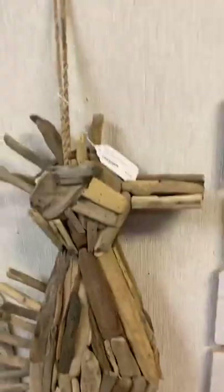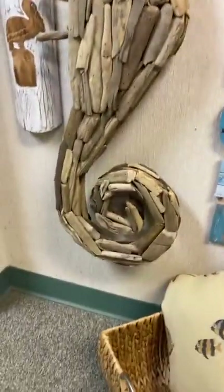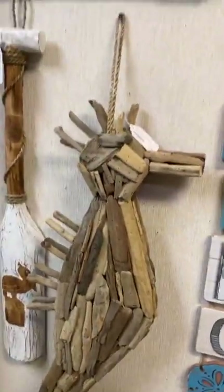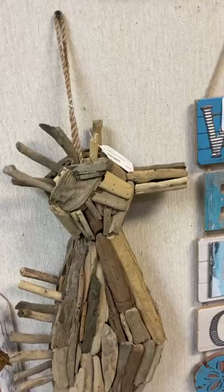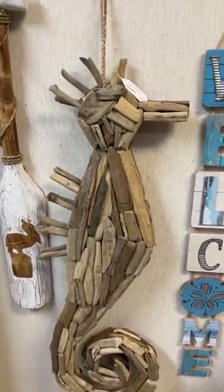You can get that for $29.99. Right next to it we have this beautiful driftwood seahorse — it's really large and fairly heavy, so if you want to hang it definitely want to screw it into the wall, but it also looks great just propped up.